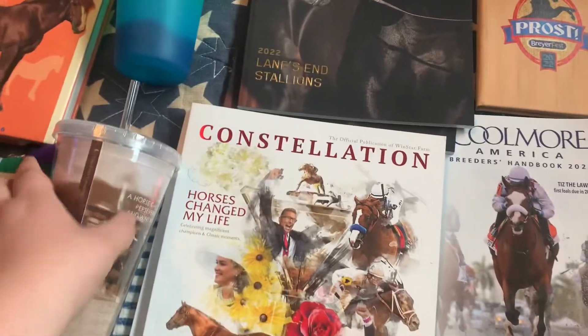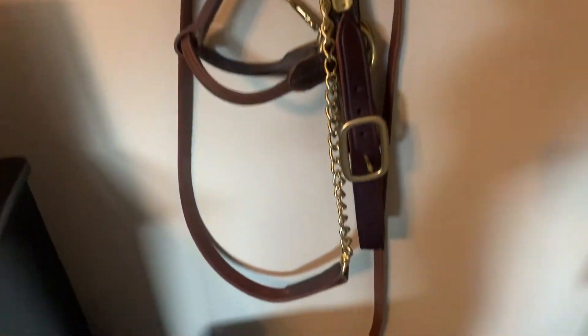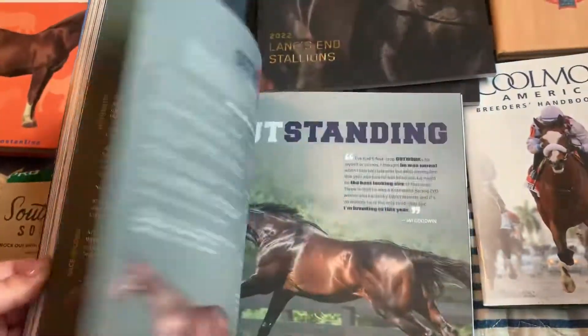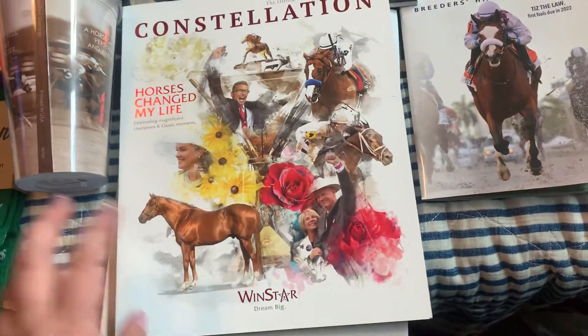Federico Tessio was very important in Thoroughbred breeding. I also got a stud chain to match my Gopher Gin halter, which I actually needed for school — it's about 30 inches or so. Then we went to Windstar on Friday and this is just some of their stallions and their publication.